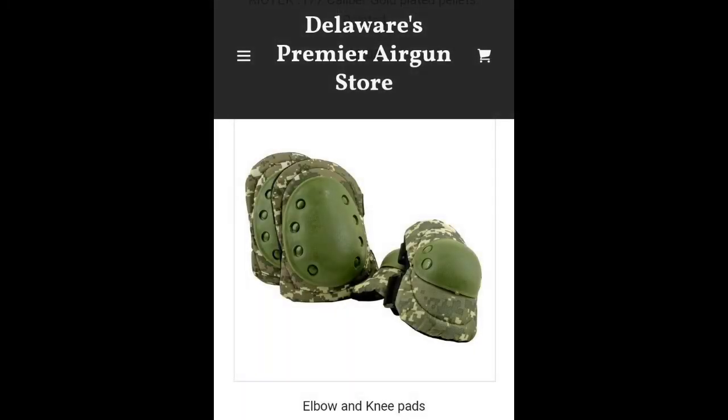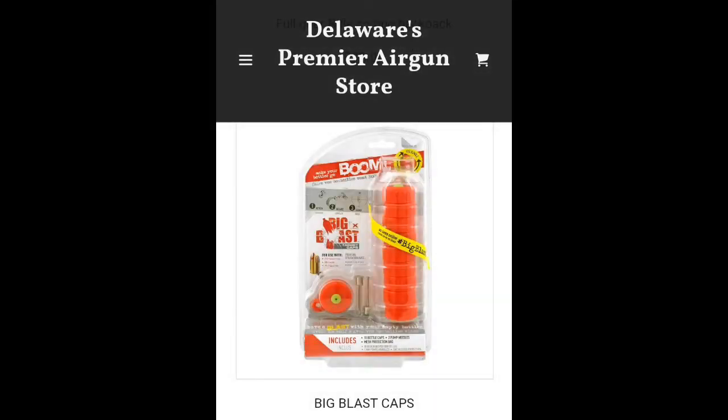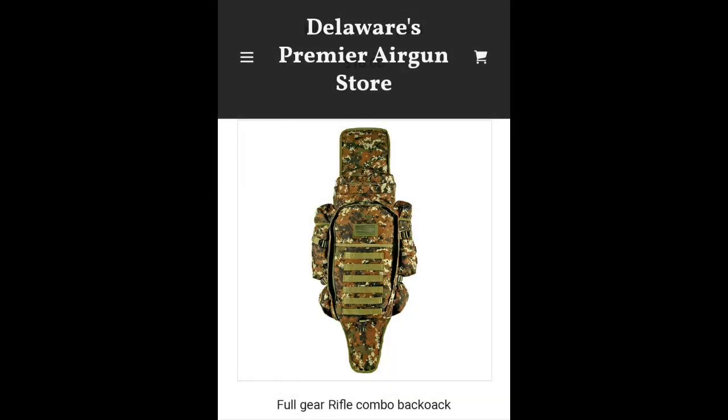We also have you covered with military-style knee pads if you need it. Need to blow something up? No problem — we've got you covered there with the old big blast caps, and a very, very limited quantity of this bag here. I believe there's only one left, but there's a rifle backpack.